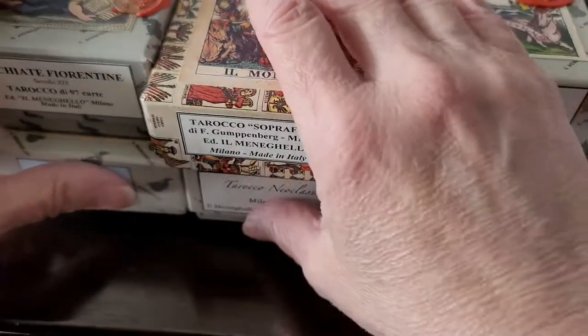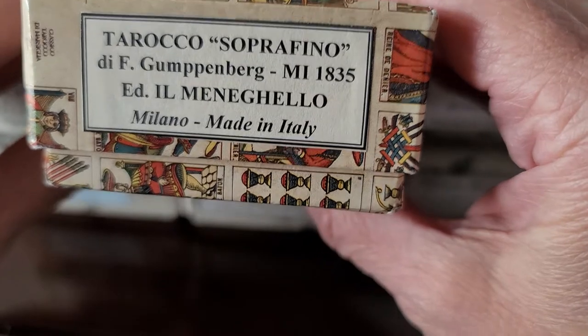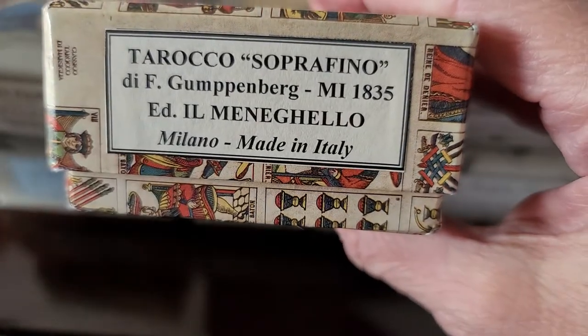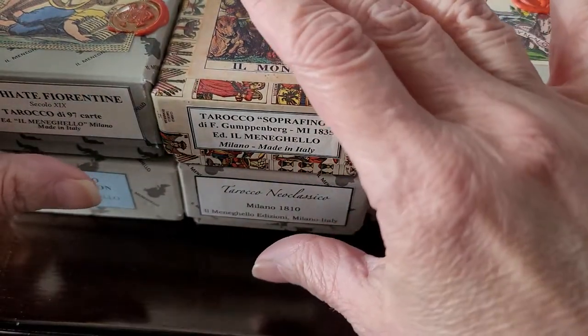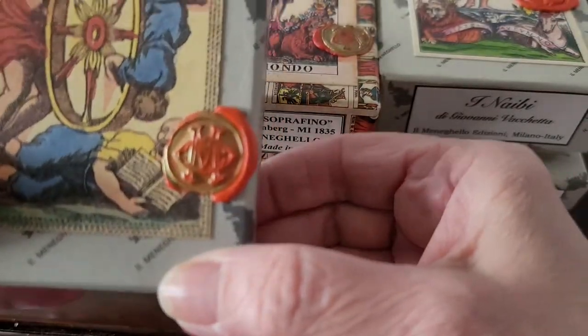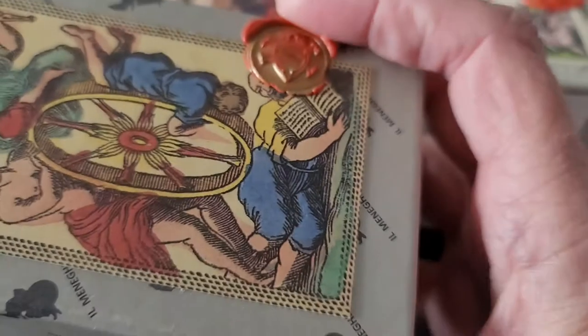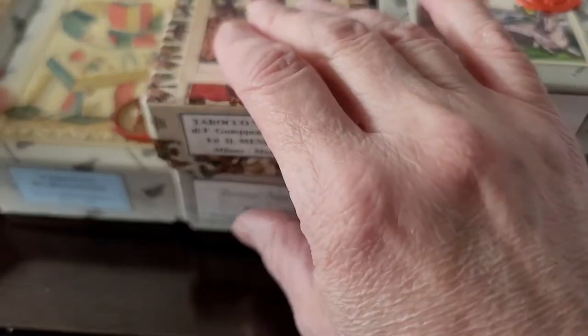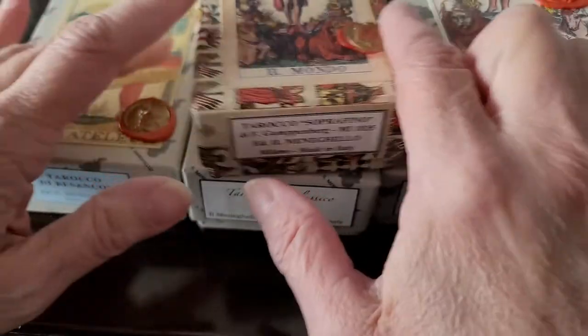This video is focused on the decks by Il Minnigallo, also from Italy, in Milan. This is a high quality production. All of the decks from Il Minnigallo come with a quality presentation, always a nice box, always with their wax seal on the front. All of them have that.